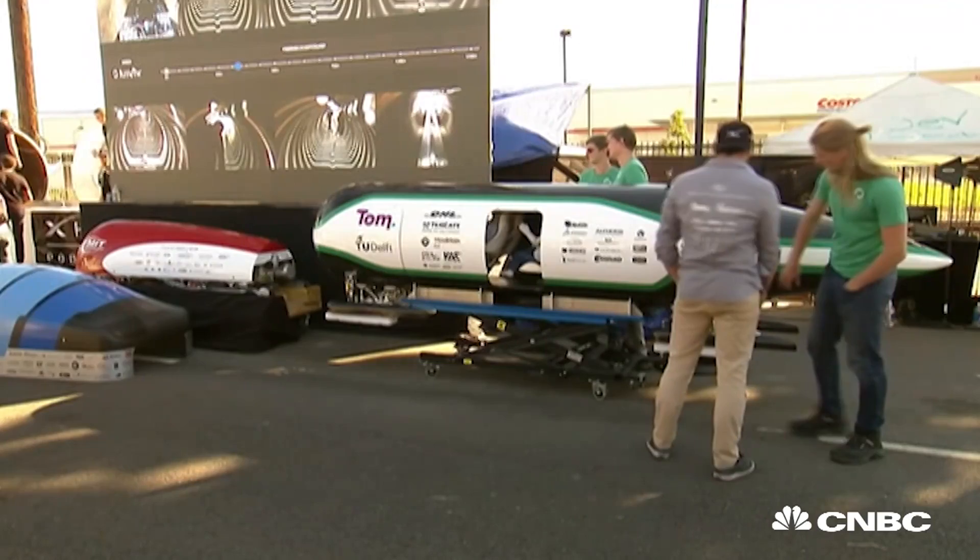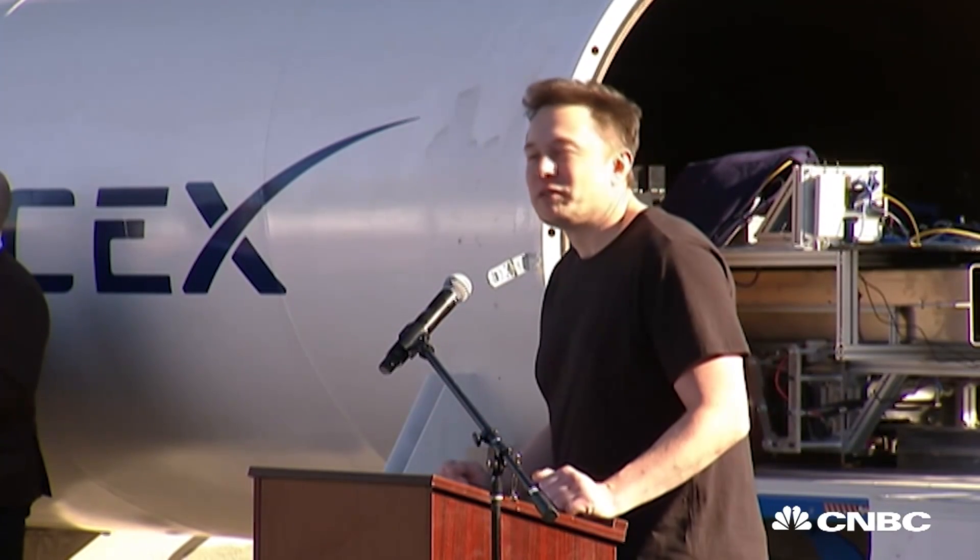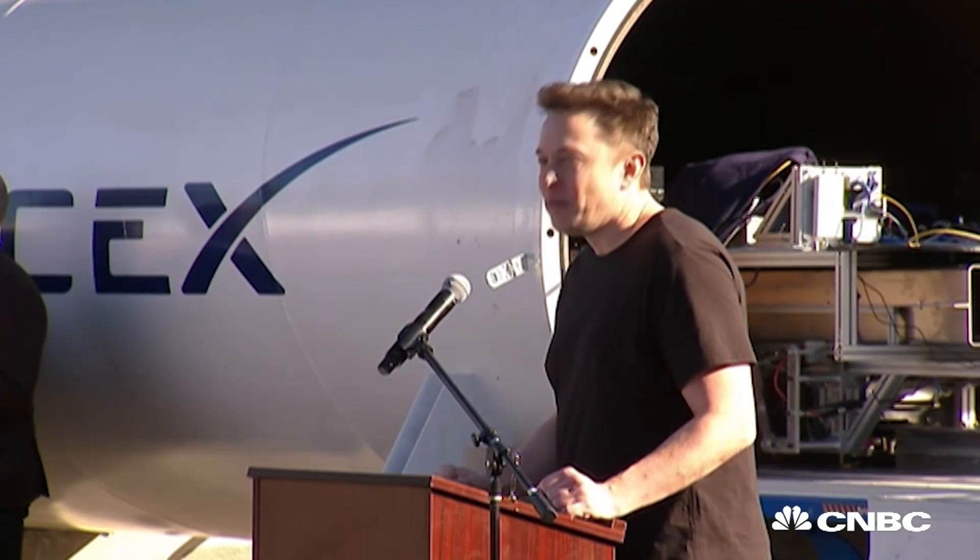Congrats to everyone. I'm amazed at what the student teams have done. It really has blown my mind, and may the best team win.